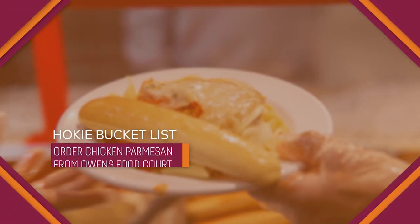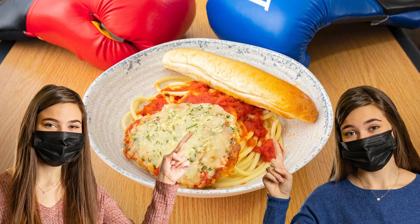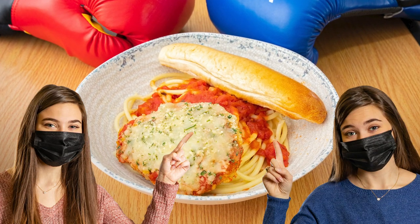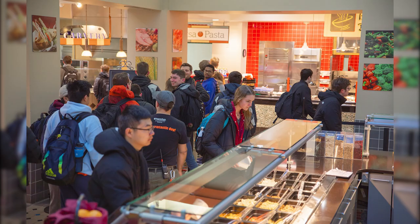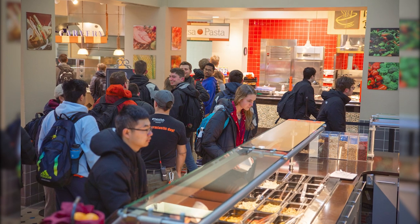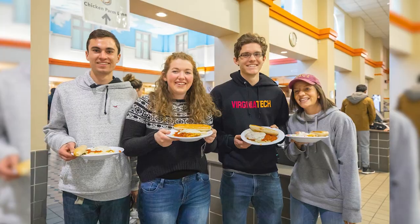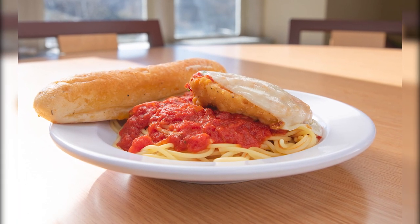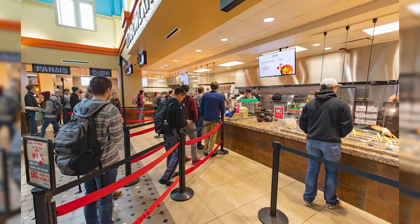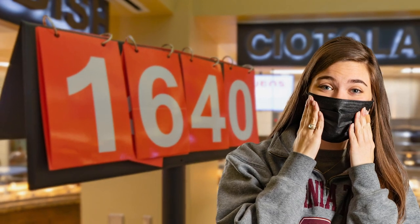Number four: order chicken parm from Owens Food Court in Owens Hall. Chicken parm may be the only college meal with its own social media accounts announcing its appearance on the menu. This crowd favorite is our take on a classic Italian-American dish — a breaded chicken breast covered in marinara sauce and melted cheese, served with pasta and a garlic bread stick. It's only served on Wednesdays at Owens Food Court, and Tech students sometimes place a thousand orders for this comfort food in a single day.